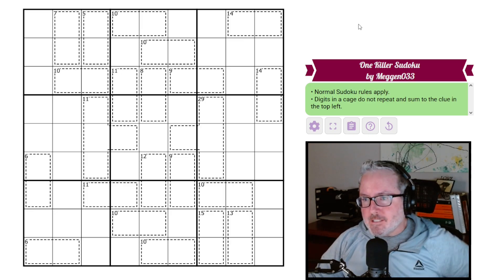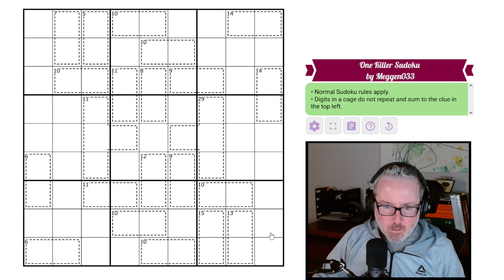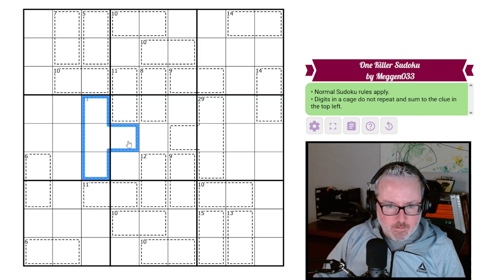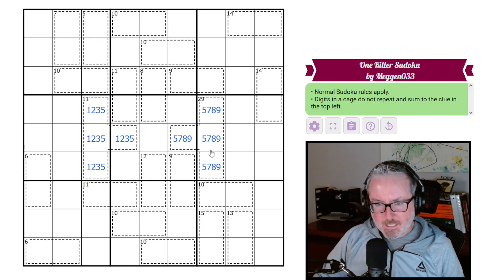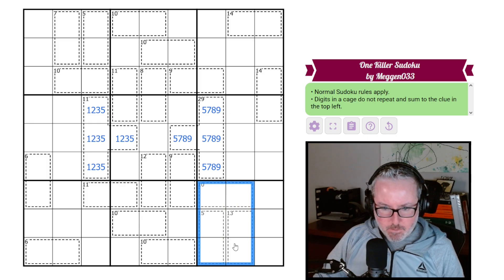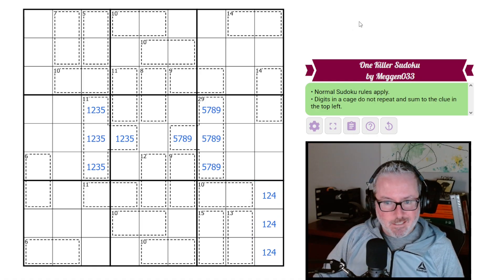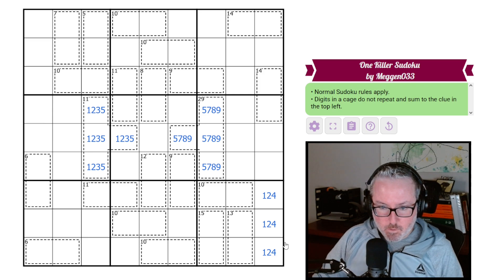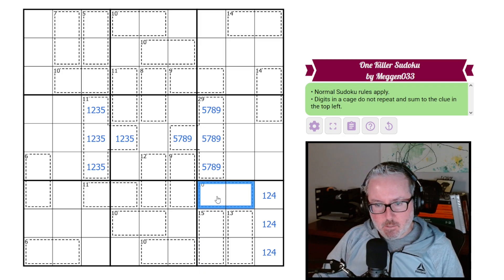Alright, with that said, let's jump into this puzzle — links in the description below as always. Where are we going to start? I guess we can say what these guys are, because this has to be one, two, three, five — and this has to be nine, eight, seven, five. That doesn't tell us much. Do we have any math we can do? Yes — this becomes a one, two, four because these have to add to seven in three digits, and the only way that works is one, two, and four.